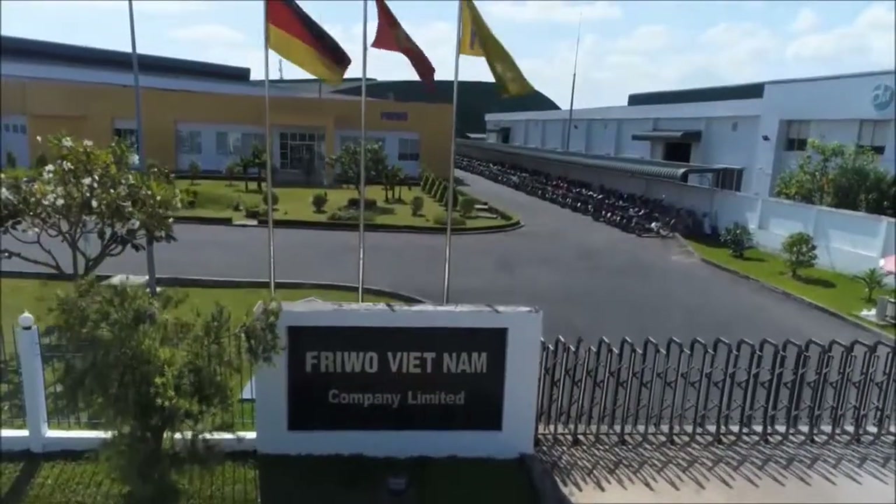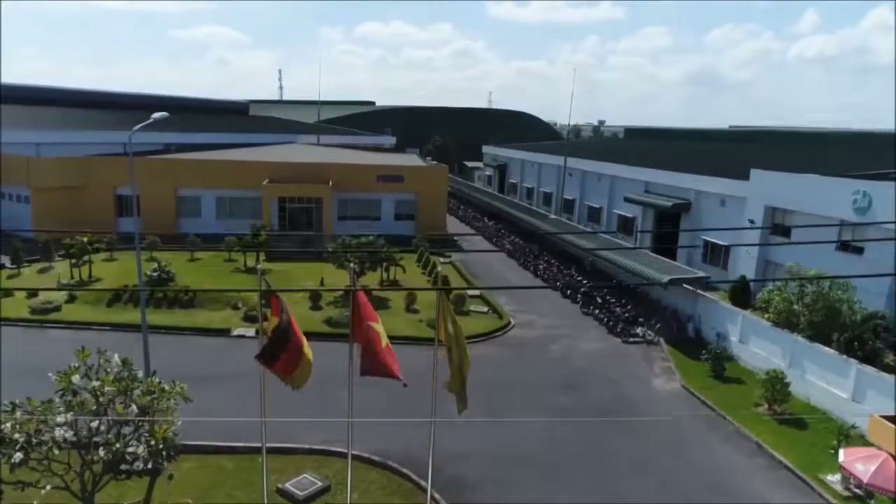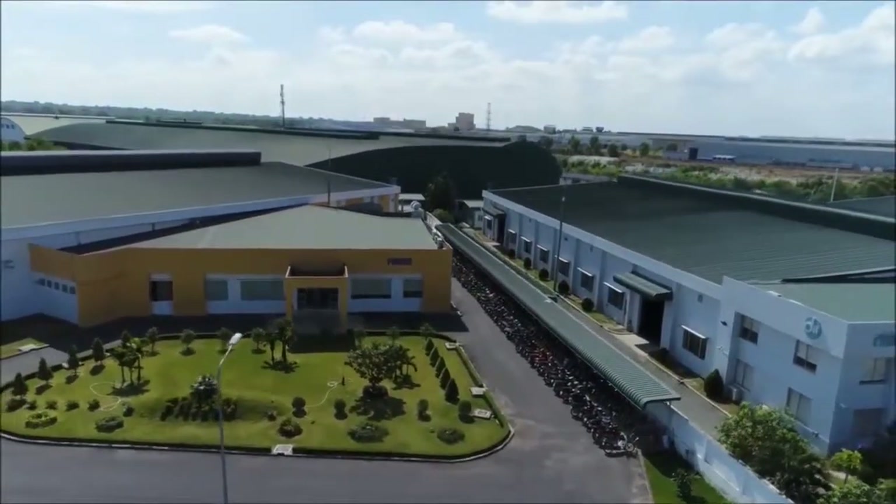Frivo Vietnam — combining the best of two worlds: European expertise in flexible production processes and Asia's attractive manufacturing conditions.